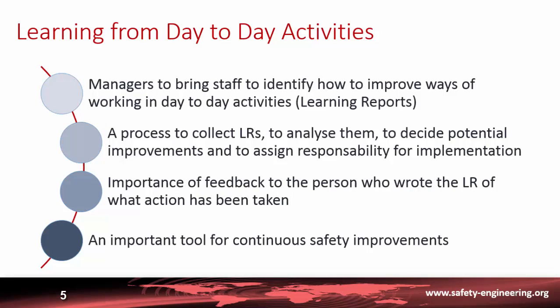Regarding learning from day-to-day activities, it is important for managers to encourage staff to identify how to improve ways of working through the preparation of learning reports. It is necessary to define arrangements and processes to collect these learning reports, analyze them, decide on potential improvements, and assign responsibility for implementation.